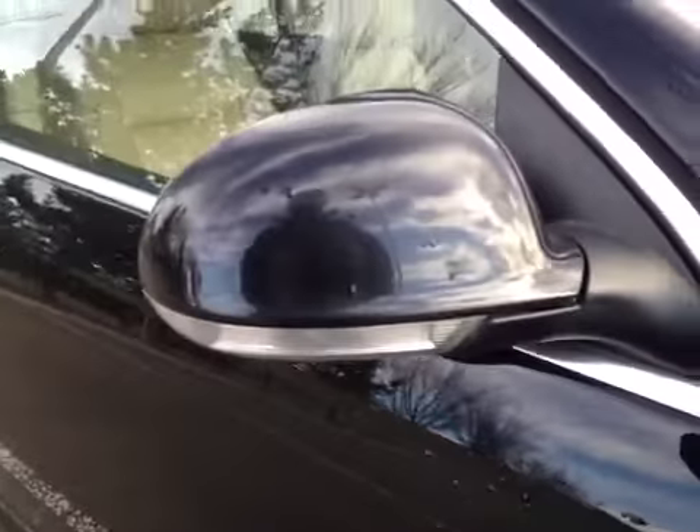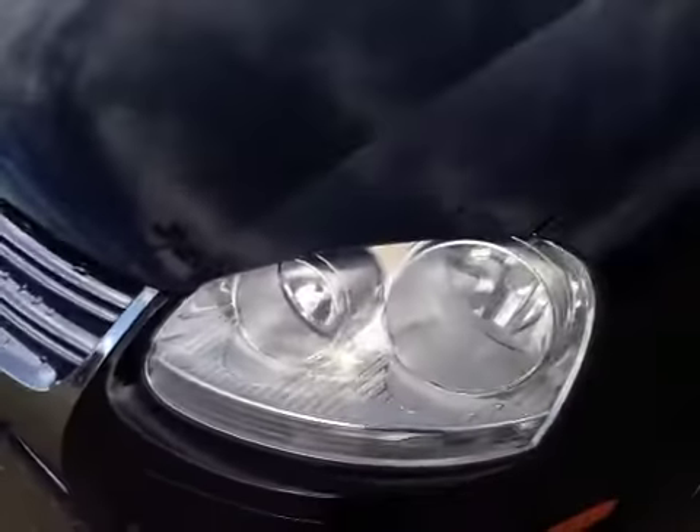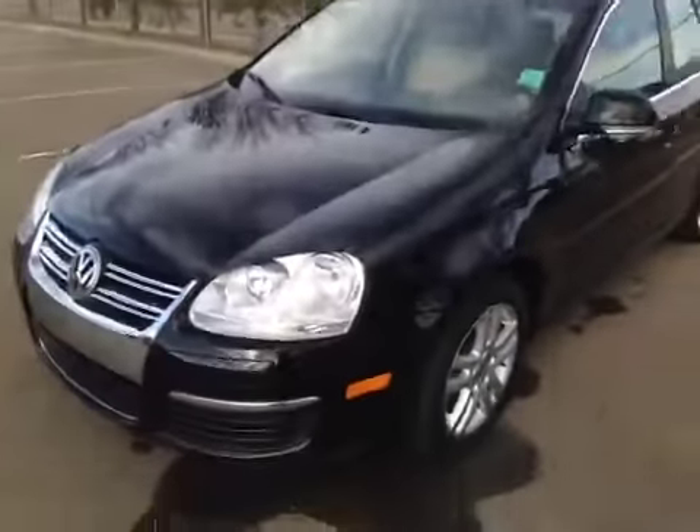The side mirrors feature quick-turn indicators. Let's take a look at the front — these headlights are equipped with daytime running lights. I'd like to thank you for watching this video.